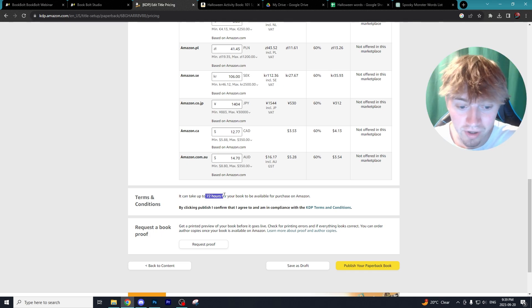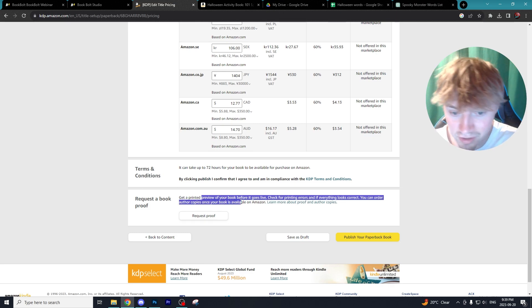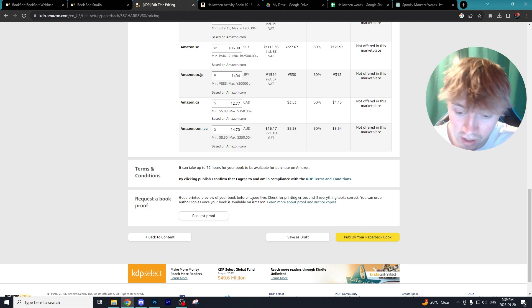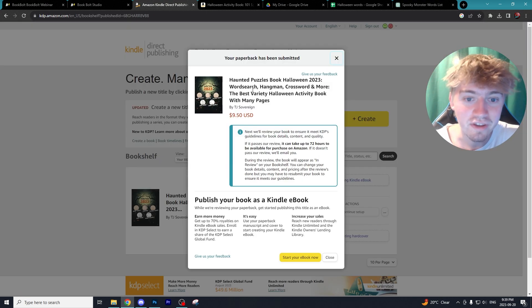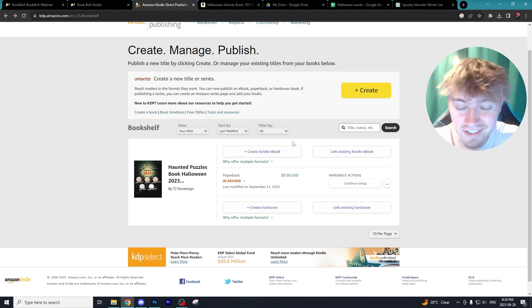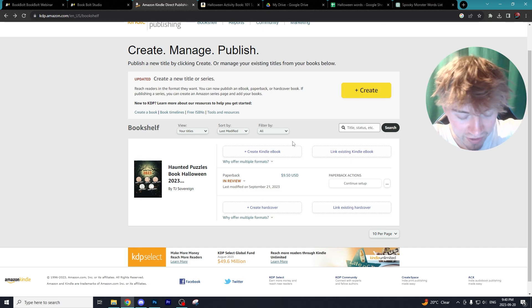It will take up to 72 hours to be available on Amazon for purchase. You can also request a copy sent to your house to see how the book looks in person. We're going to hit publish our paperback book — and that is how easy it is to publish a book on Amazon. It is without a doubt the easiest side hustle to get into. I hope you guys enjoyed this thorough tutorial. If you did, leave a like, subscribe to the channel, and check out Book Bolt — the links are down below.